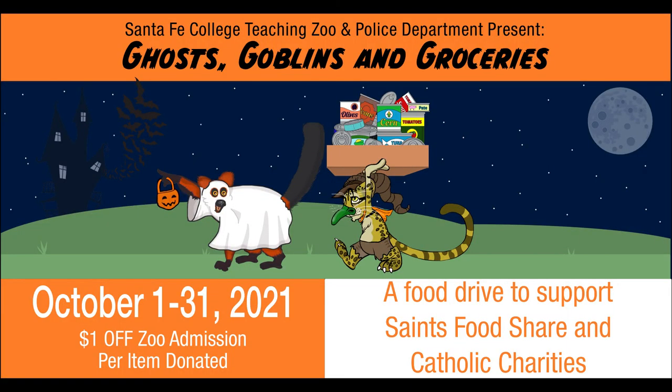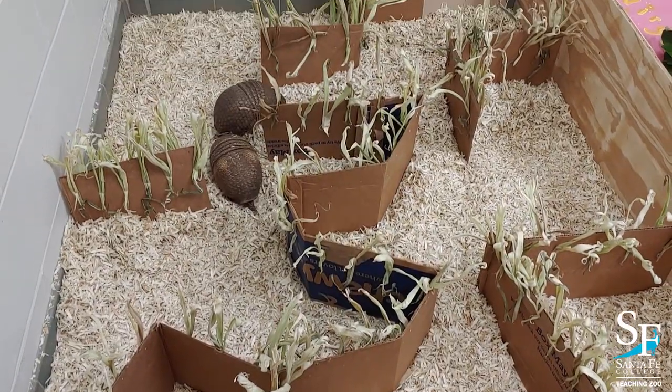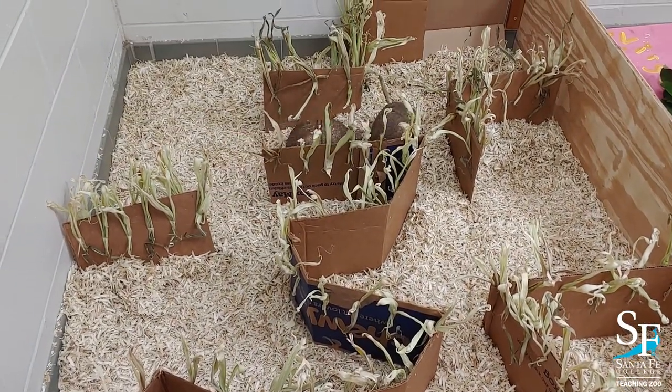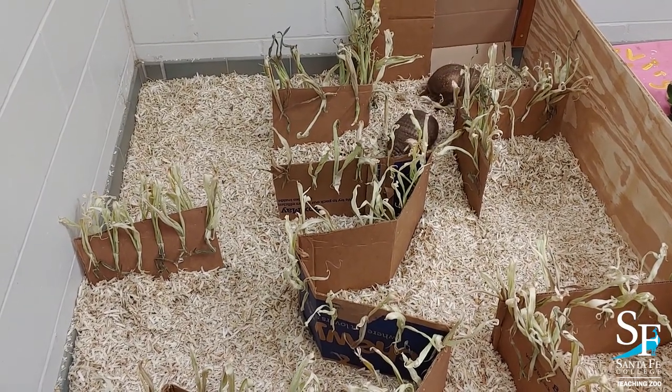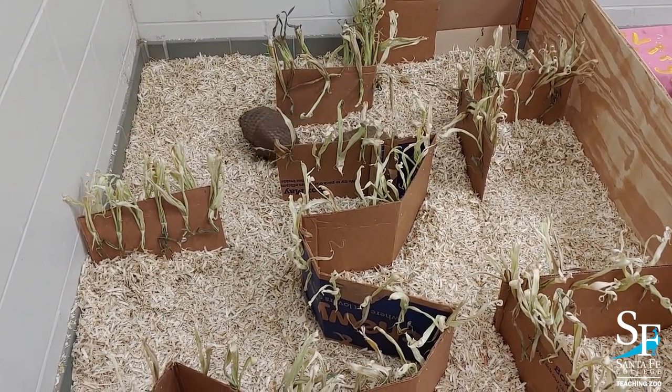Dare to care and donate non-perishable food throughout October to the Ghosts, Goblins, and Groceries food drive. All donations will support Saints Food Share and Catholic Charities Food Pantries. You can even get discounts on your zoo admission for donating. More information can be found on our Facebook or website at sfcollege.edu/zoo. Happy Halloween and good luck on your adventures this season!